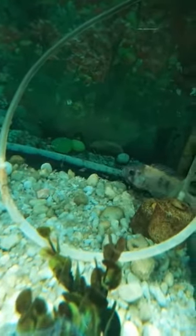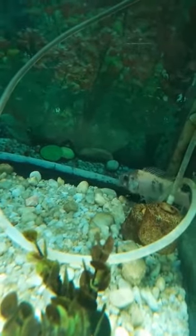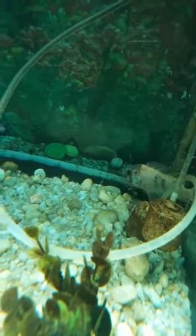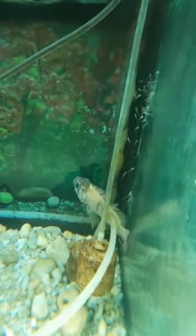This fellow is just giving back to her babies now. She just spit them out from the mouth — that's why they call them mouth brooders.